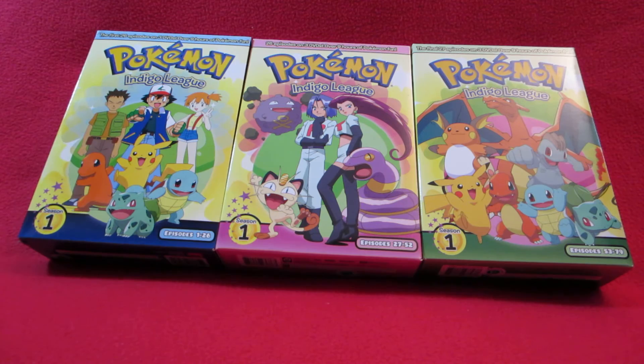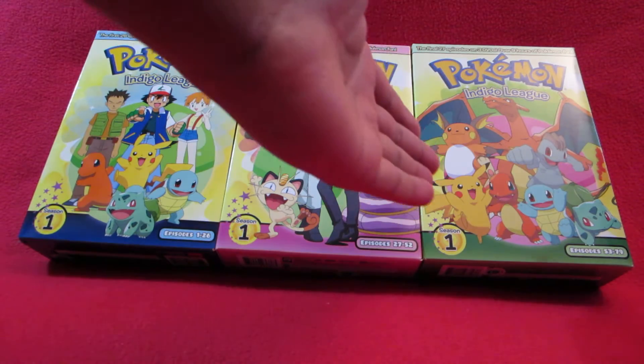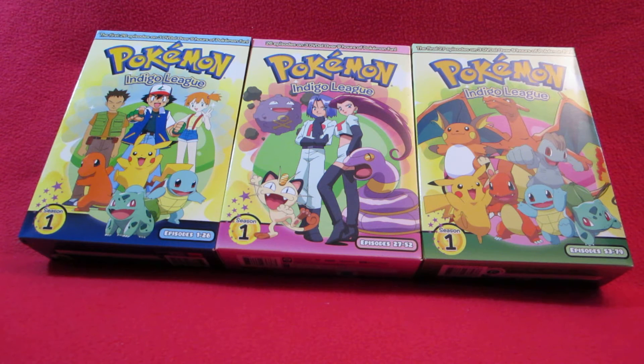So this is episodes 1 to 26, 27 to 52, and 53 to 79. They're all the same season - it's a huge season for a show, but this is how they wanted to do it. Honestly, it's a great season; it's probably one of the best Pokemon seasons ever.